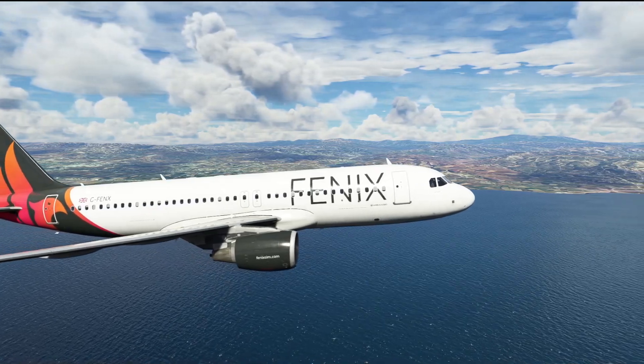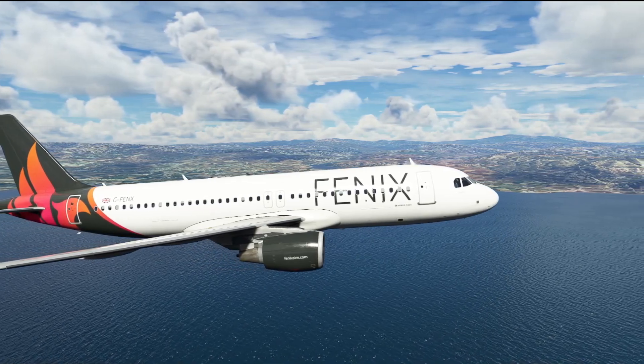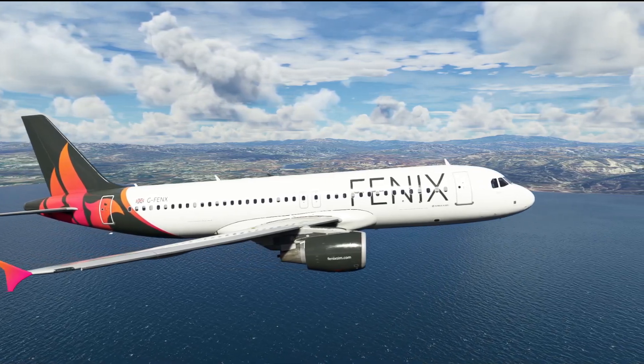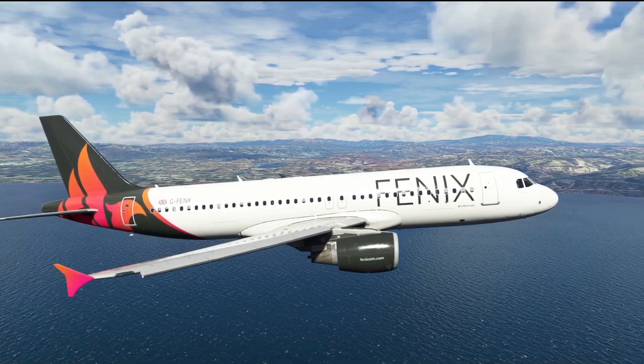The aircraft is passing through about three and a half thousand feet as they get abeam the runway threshold and start the timer, continuing their descent down. The timer reaches about 42 seconds, which is the point where they have calculated they are going to need to start to turn for their base leg.